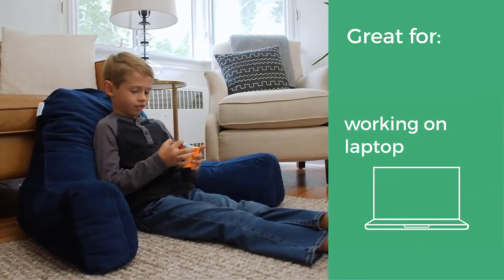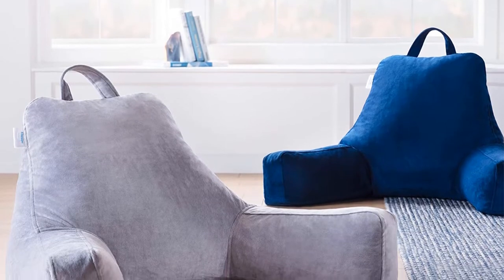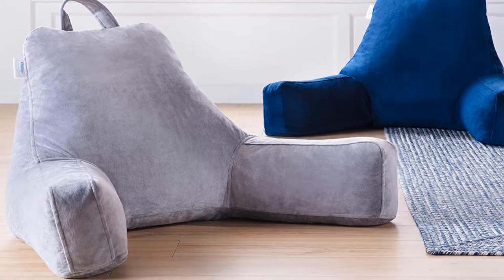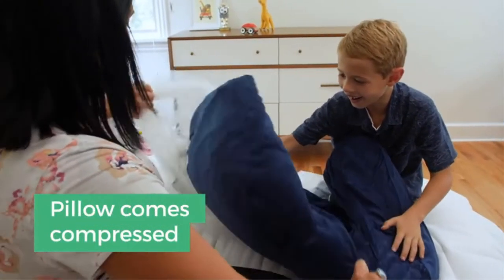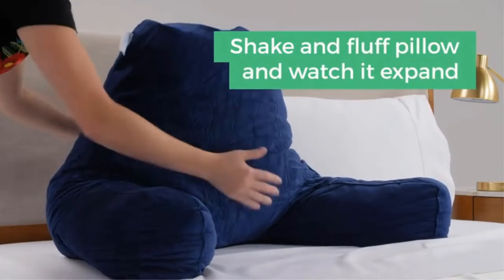It offers superior back and shoulder support, great for recovery from surgery or other injuries. Filled with a shredded memory foam and support foam blend with a convenient fabric handle. The soft yet durable velour cover is spot-clean only, and the neutral navy blue color works well in any room. It arrives compressed and rolled in a box — shake and fluff, then allow up to 48 hours for full expansion.